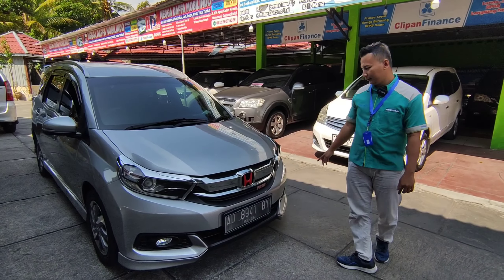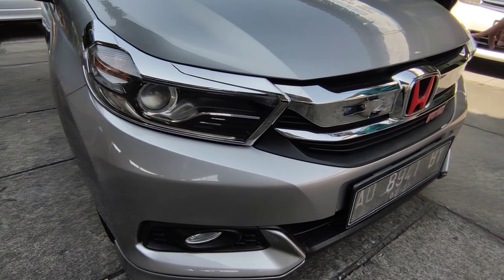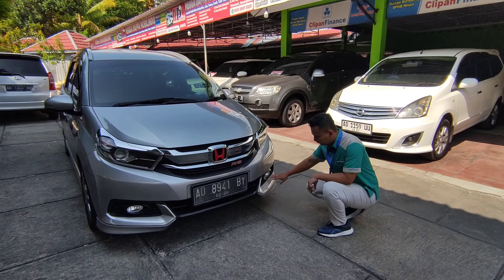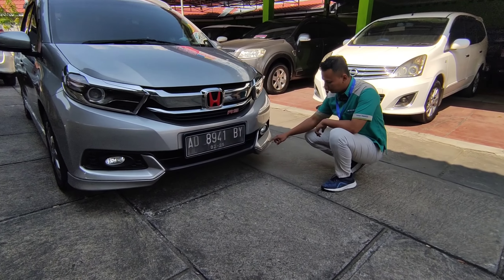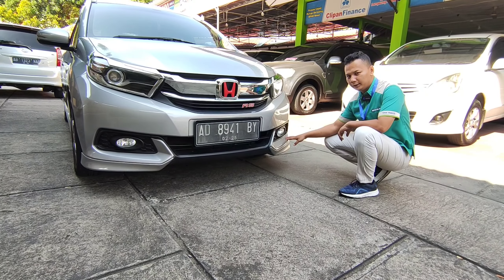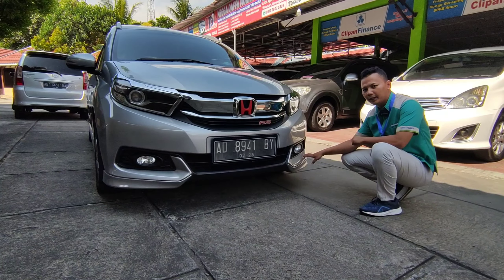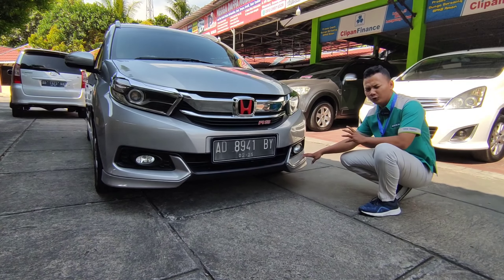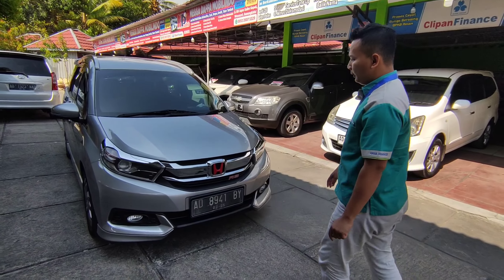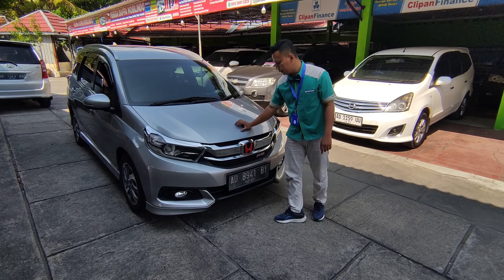Langsung saja mulai dari depan. Bagian headlamp kanan-kiri semuanya masih mulus. Sudah dikasih variasi chrome list di kanan-kiri semua. Untuk model facelift, tampilannya terlihat lebih stylish. Grill bagian depan semuanya masih mulus. Mungkin bumpernya ini sedikit ada goresan, lecet sedikit, tapi nanti bisa kita perbaiki dan kondisikan supaya lebih mulus lagi.